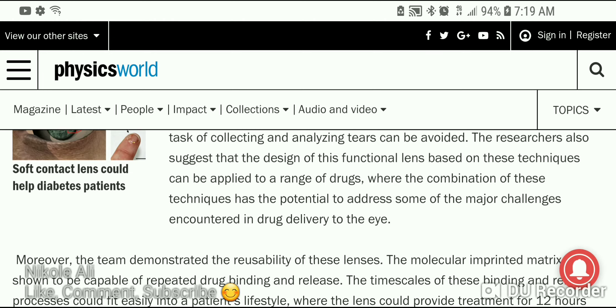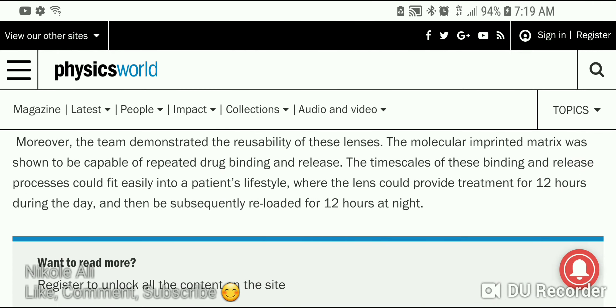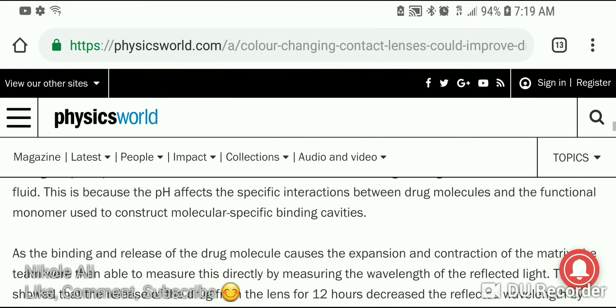Moreover, the team demonstrated the reusability of these lenses — the molecular imprinted matrix was shown to be capable of repeated drug binding and release. The timescales of these binding and release processes could fit easily into a patient's lifestyle, where the lens could provide treatment for 12 hours during the day and then be subsequently reloaded for 12 hours at night.